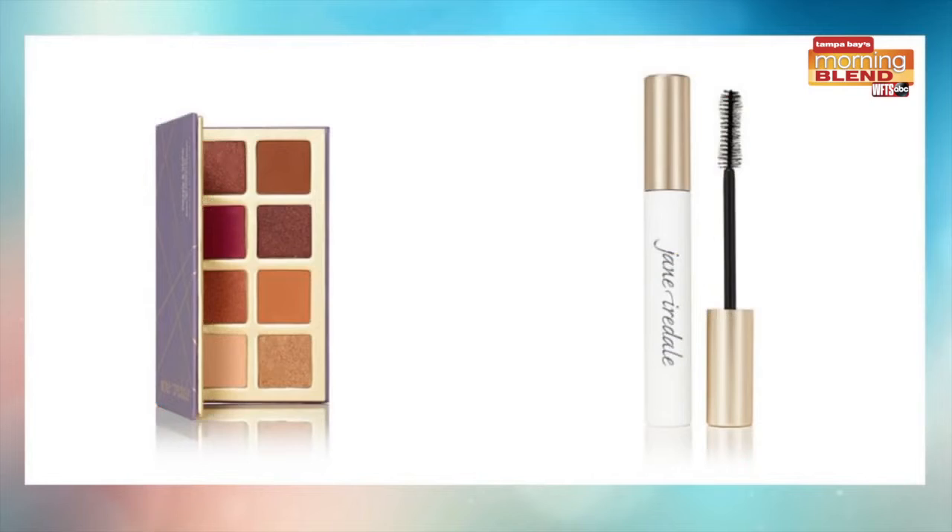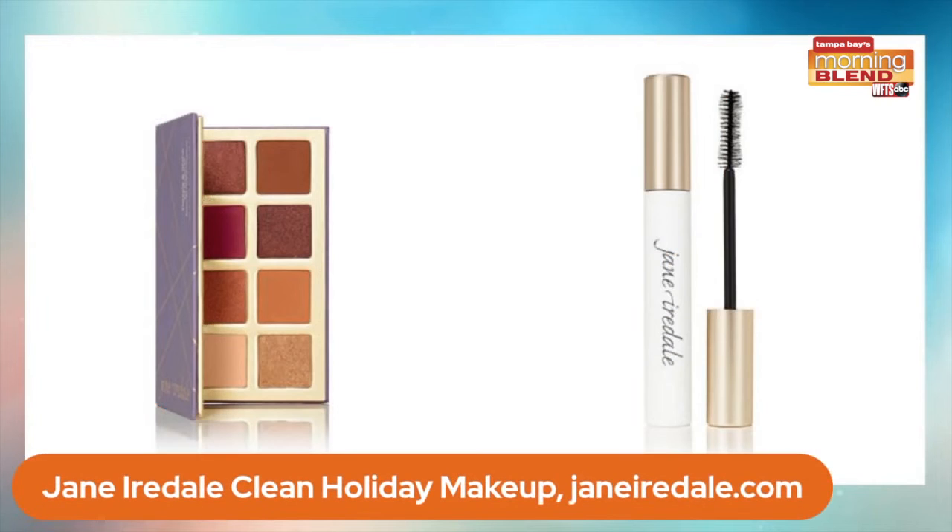Let's talk a little makeup — that's something I love in my stocking personally. People want cleaner makeup formulas these days. Jane Iredale has been a pioneer of clean makeup. This is what's new for holiday: the Dazzle and Shine Eyeshadow Kit, with universally flattering shades. So beautiful for the holidays, and those colors will take you through the rest of the year.